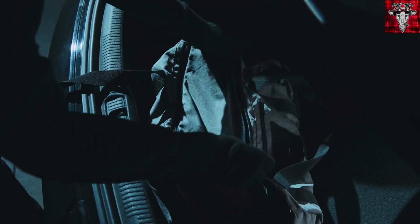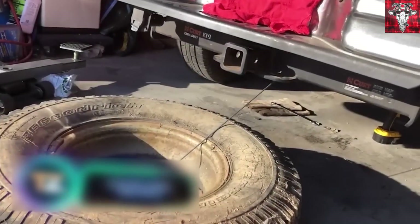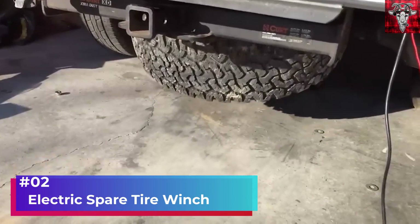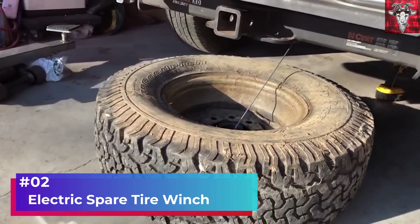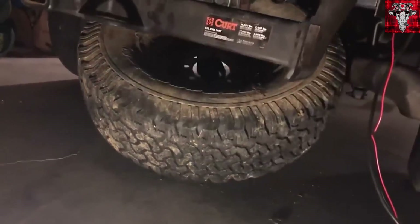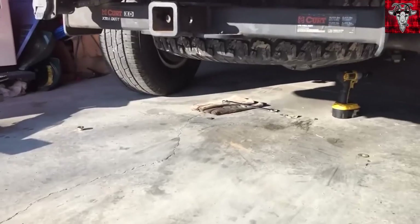I should've worded that differently. I really should have. Or, if you want something automatic, you can get the electric spare tire winch. It's powered by your car battery and only takes about 30 seconds to move in and out. The seller says it's an easy install and we'll take their word for it.